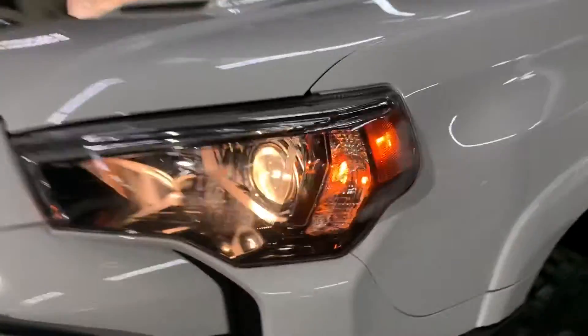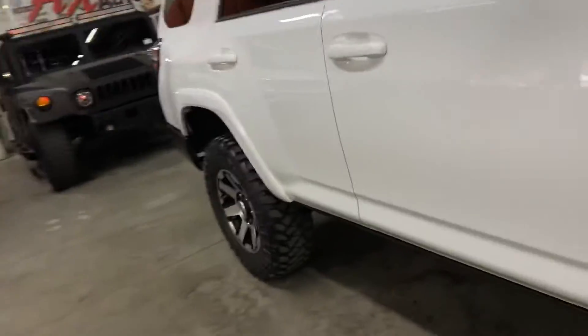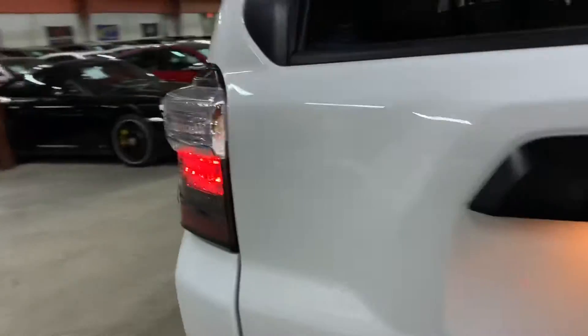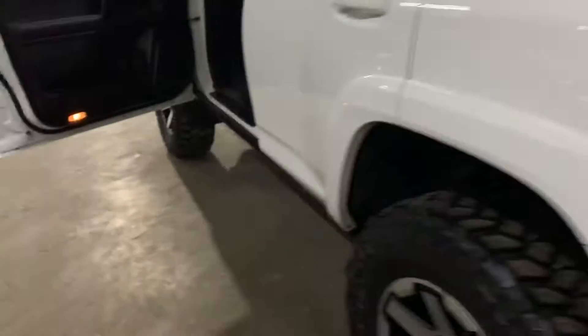The headlights are looking good — no issues there with the headlights, looks pretty good. The tail lights also look good, so there are no issues with the headlights or tail lights.